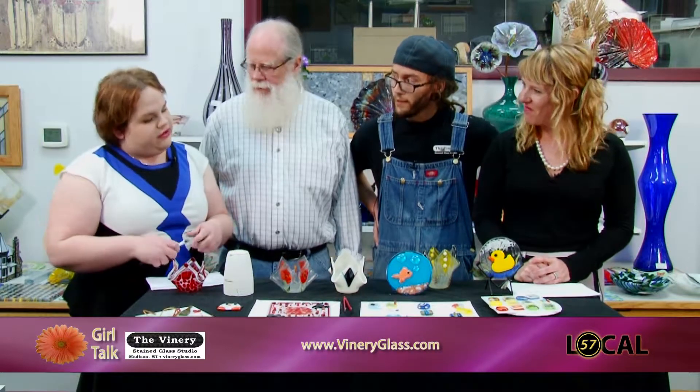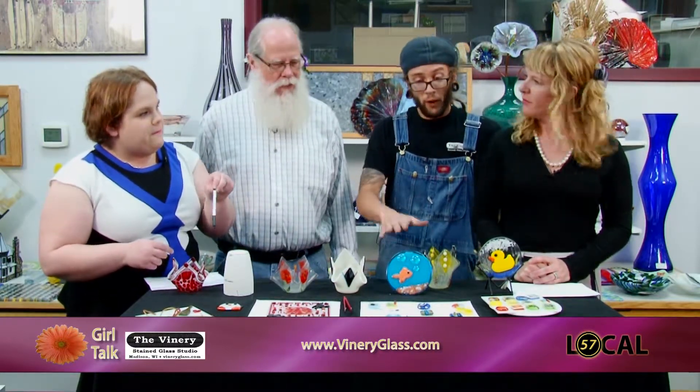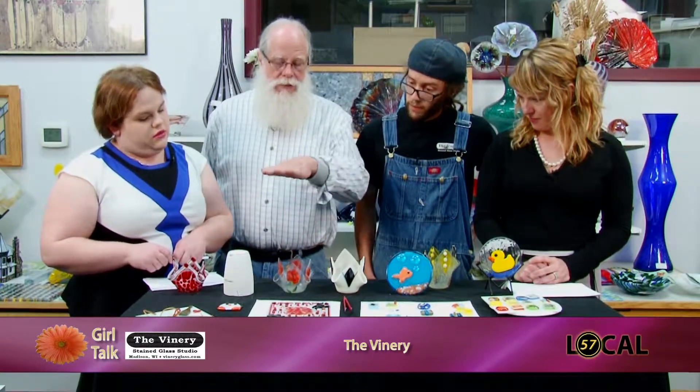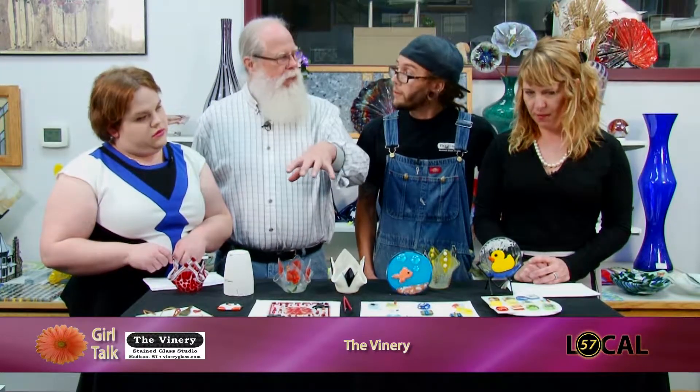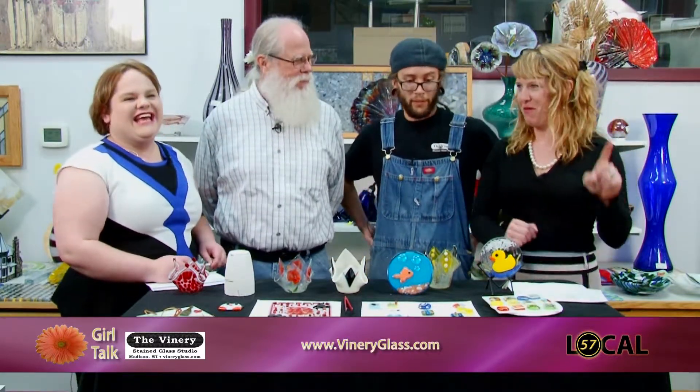How expensive are these items to make? The pendants start at $6 a piece, and we do three for $15. The votives are $25. For the votives, we have to fuse them once and then a second time, which slumps them over the mold — so it's a two-firing process. That's where the Thursday cutoff comes in — a little more planning ahead is needed.